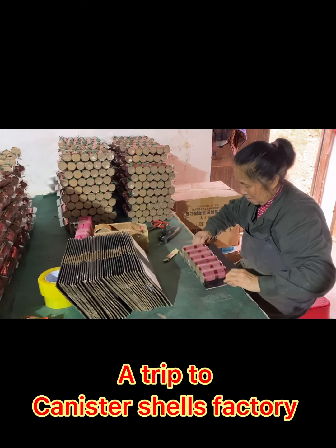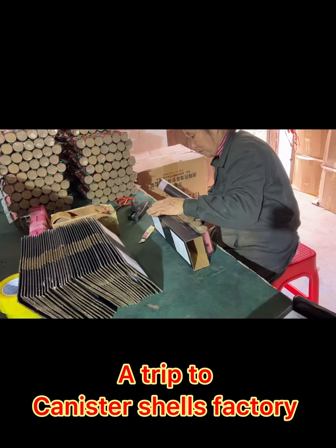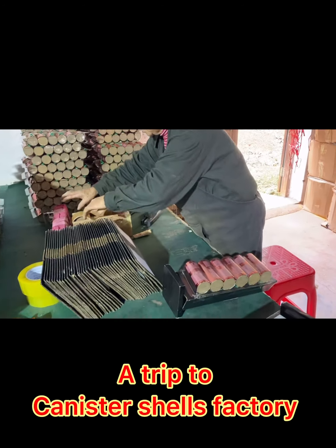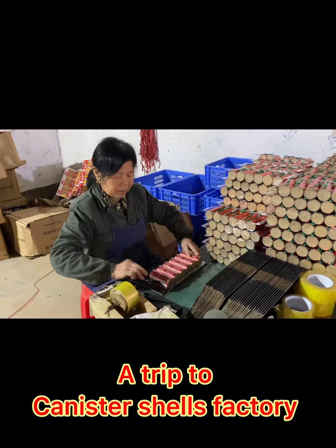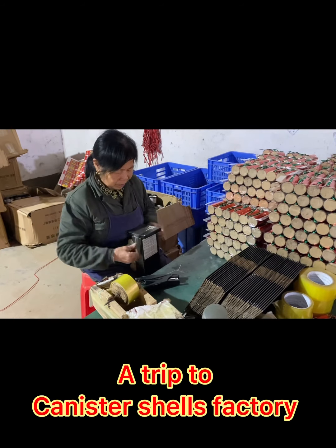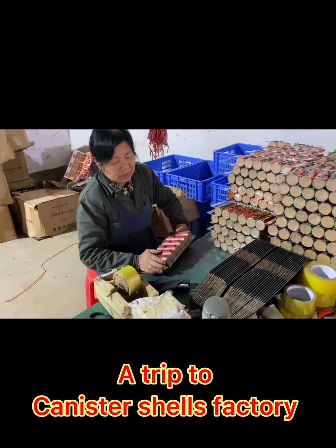There are eight ladies packing here. Each person can make 25 cartons per day, working from six in the morning to six in the evening — 12 hours a day. With eight people, they can produce around 200 cartons a day. Additional workers help put the plastic packs into color boxes — four packs per color box, four color boxes per carton — making 12 people in total.